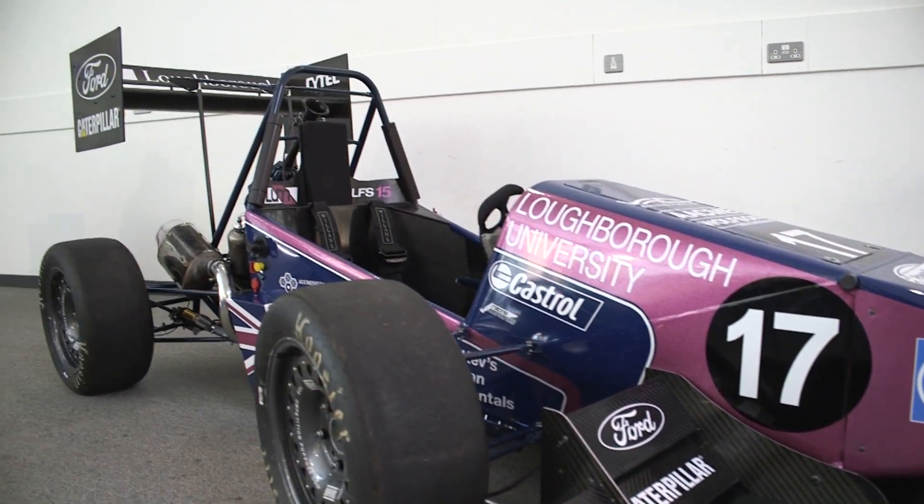Formula Student is predominantly an international design competition. Every year the teams will start from scratch and they'll design, build and manufacture a single seat race car.